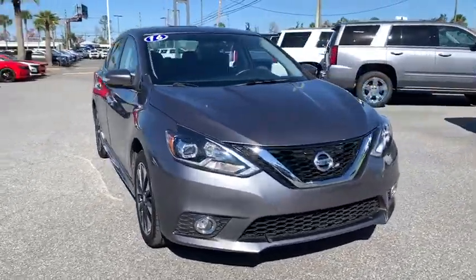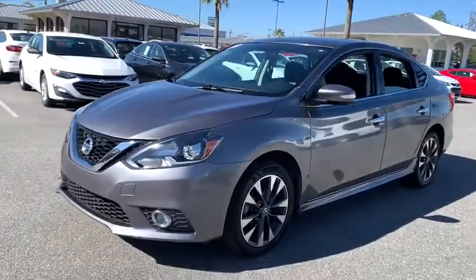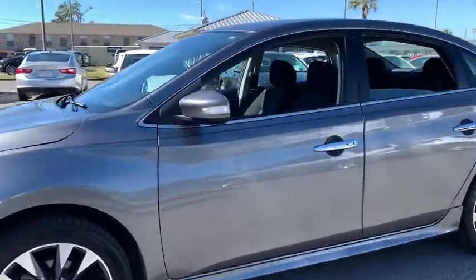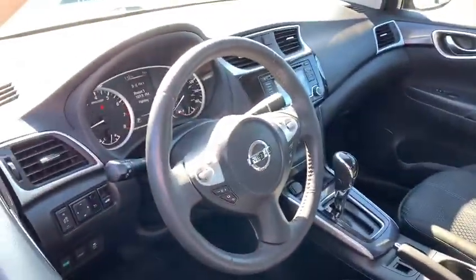You are going to love the 2016 Nissan Sentra. With its spacious and versatile interior and stellar fuel efficiency, the Nissan Sentra is the obvious choice for anyone who wants to enjoy a stylish and comfortable ride.